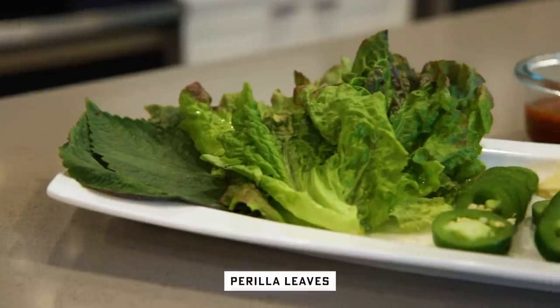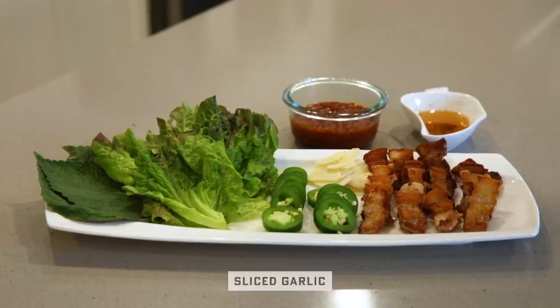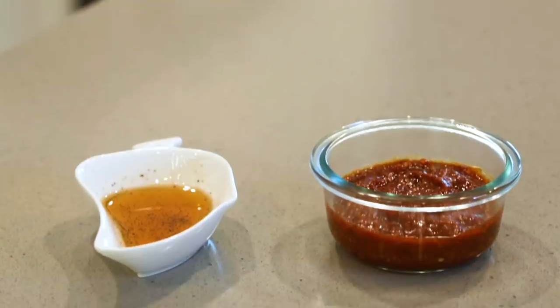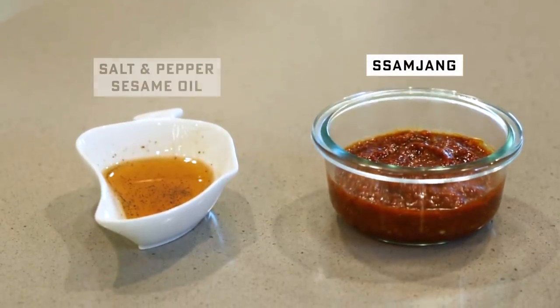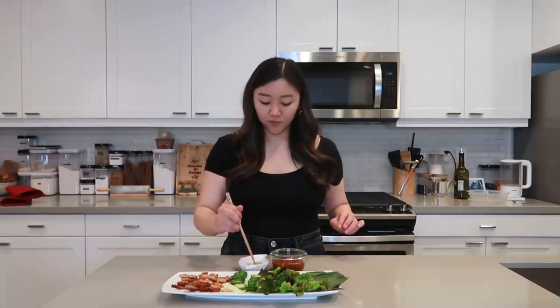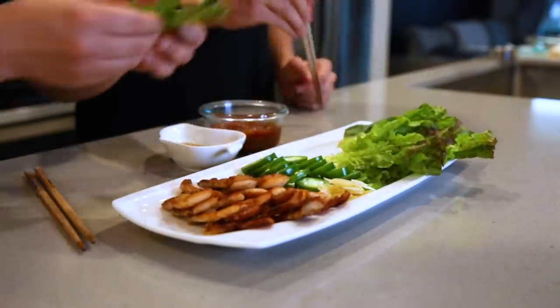Let's plate this. I'm going to pair it with some perilla leaves, red leaf lettuce, sliced jalapeños, sliced garlic, and our pork bellies — some super crispy, some moderately crispy — and of course our sauces: the samjang and the salt, pepper, sesame oil. Honestly, I'm so grateful to be looking at this platter, it's beautiful. Let's make our ssam, which is a wrap. I like the red leaf lettuce. So bomb.